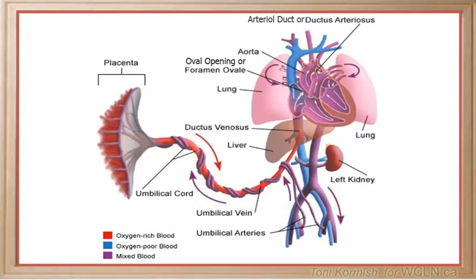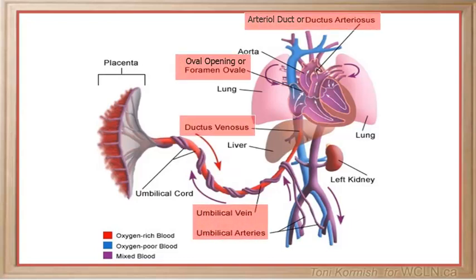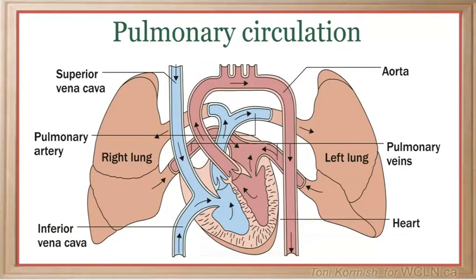We are going to discuss four structures that are unique to fetal circulation that accomplish this task. First, the human heart has four chambers. In a postnatal individual, the two chambers on the right side of the heart collect deoxygenated blood from the body and deliver it to the lungs to get oxygen. The two chambers on the left side of the heart pump freshly oxygenated blood to the body.